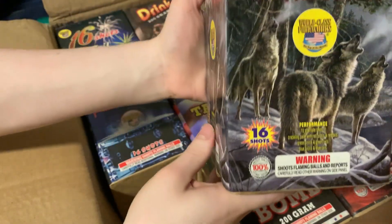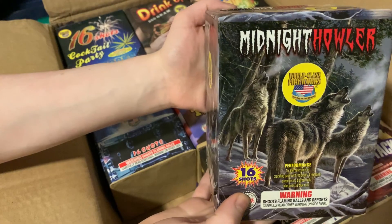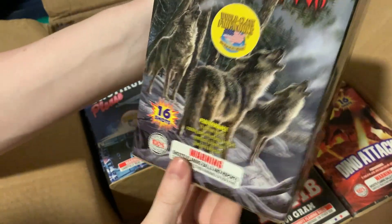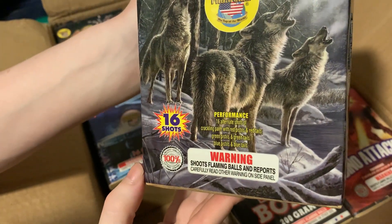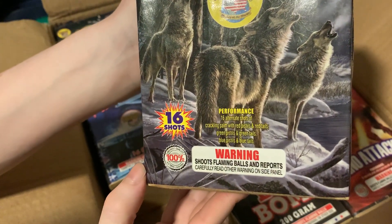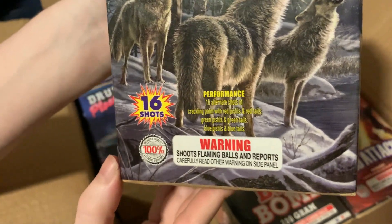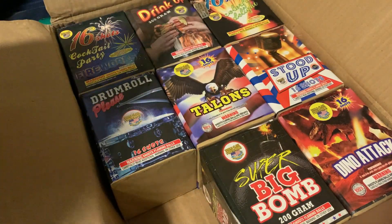So this is Midnight Howler — 16 shot, 200 gram, World Class Fireworks. We got a performance here of 16 alternate shots of crackling palm with red pistols and red tails, green pistols and green tails, blue pistols and blue tails. Okay, that's better than I was expecting.